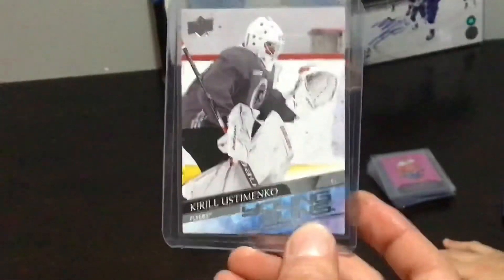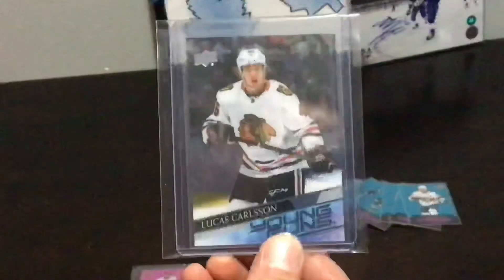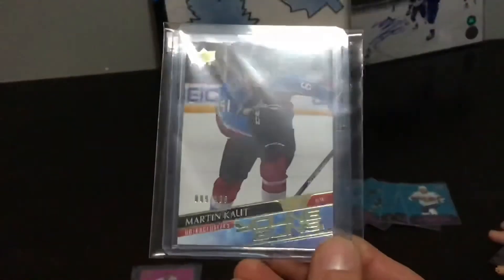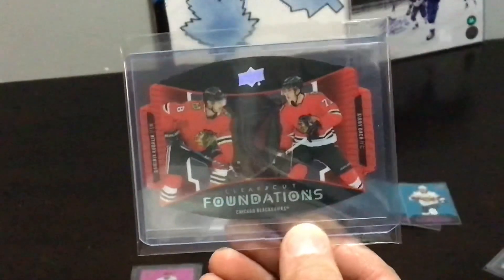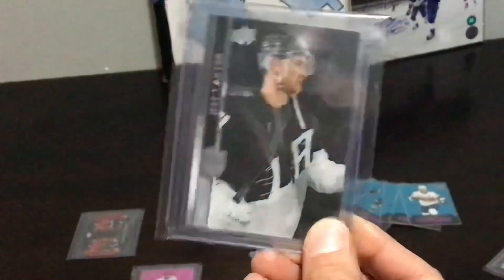We also did not get a Lafrenière — 0 for six. Peter did not get one in that seventh box he took home either, so he is 0 for seven. Not going well for him. Last stack — higher end inserts. We got a Purple Dazzlers and our Clear Cut Young Guns — so we did get two Clear Cut Young Guns and one UD Exclusive Young Guns. Just didn't get any of the big name guys, did not get a Lafrenière on any of that. There was a Lafrenière checklist Young Guns. And we got a Clear Cut Foundations and your Gold Foundations. That's it — six hobby boxes, a half case. Thanks for watching.